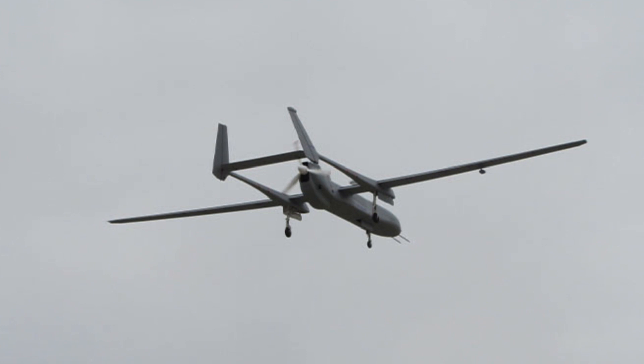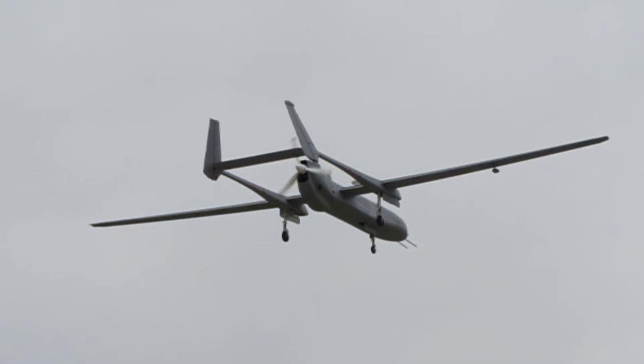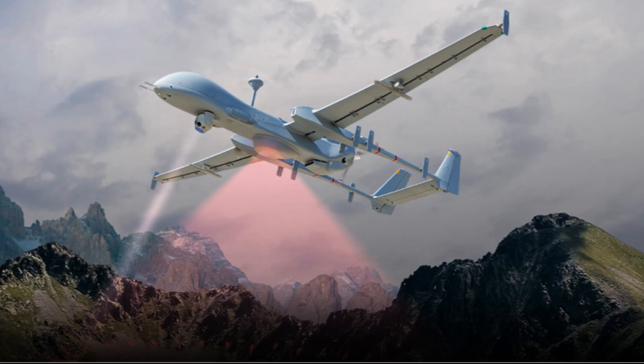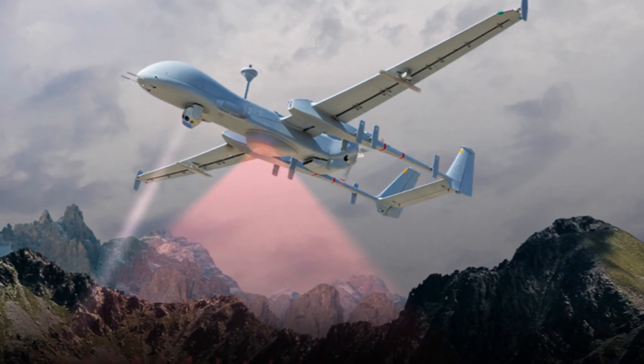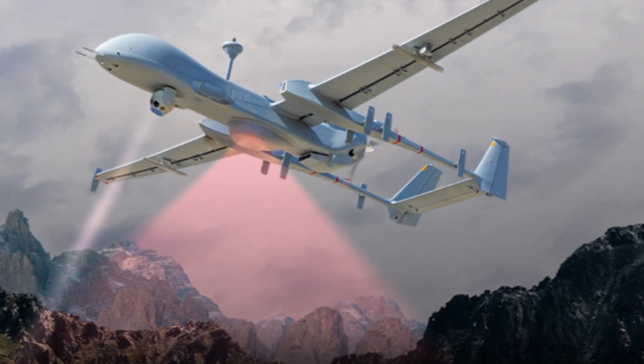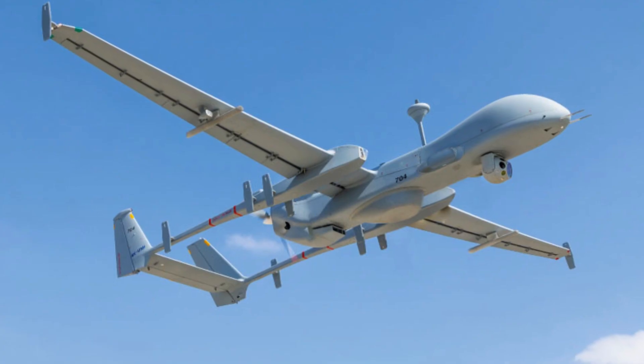But that's not all. The Heron MK2 boasts an improved manufacturing process, resulting in a wider and stronger body structure. This allows for quick and easy maintenance without adding unnecessary weight to the aircraft.